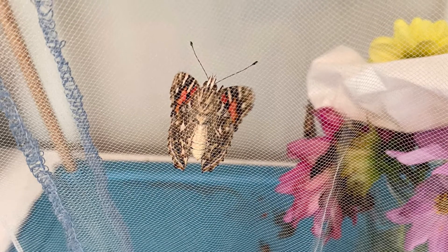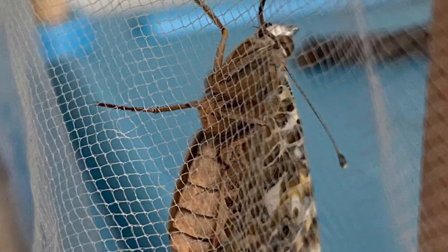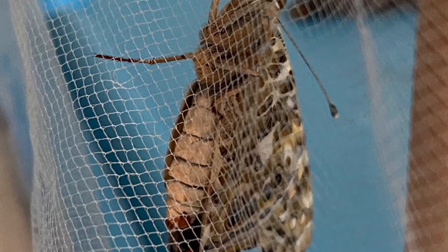Saturday was a great day for our butterflies. The rest of them emerged from their chrysalis and are doing pretty well.